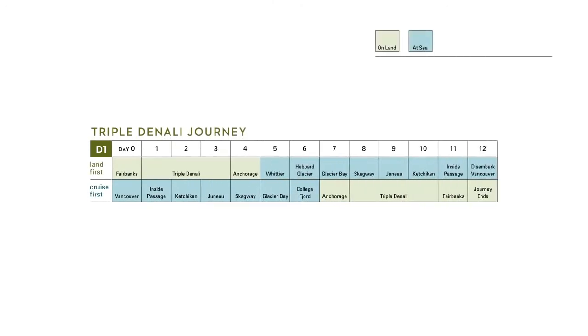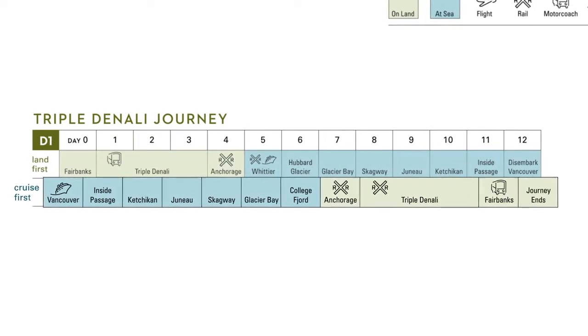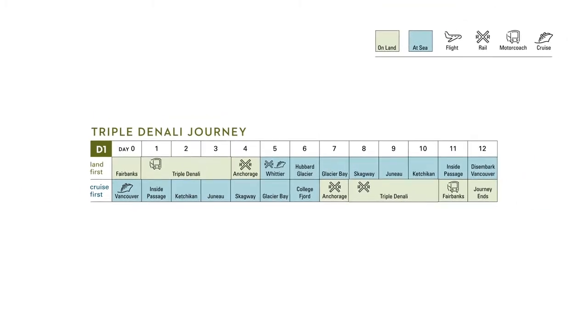Let's take a closer look at land and sea journey D1. Our helpful bar chart visually depicts the day-by-day itinerary as well as the modes of transportation. And of course, all of our land and sea journeys are available in both the land-first or the cruise-first direction. D1 happens to be one of my personal favorites because it features our exclusive three-night or triple Denali stays and is representative of what's so great about this series of itineraries.